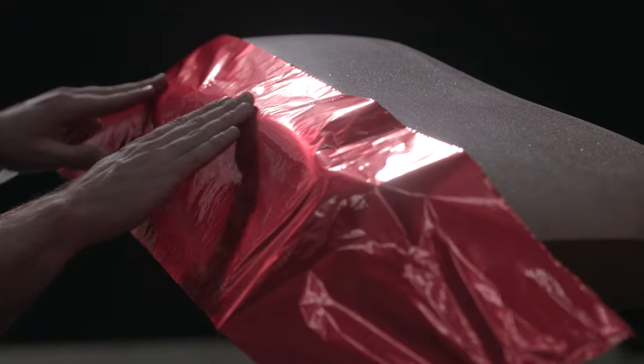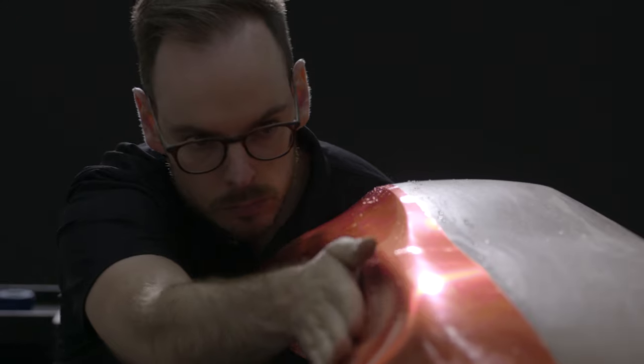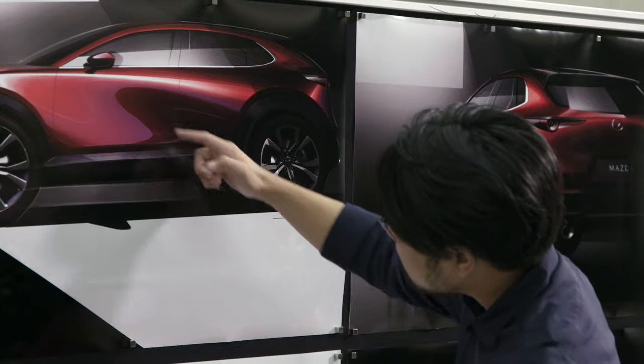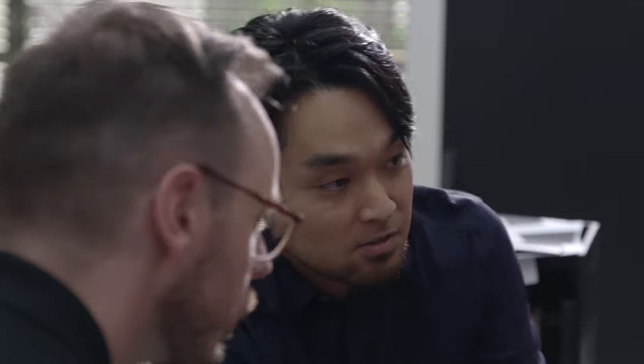The role of the modeler is to contribute to the creative process, not just to execute an idea. This means that I make sculptures, which can then inspire designers in their work where they sketch the cars. Even in sketching, it's difficult to see how it looks like in real life, because in every view it looks different.